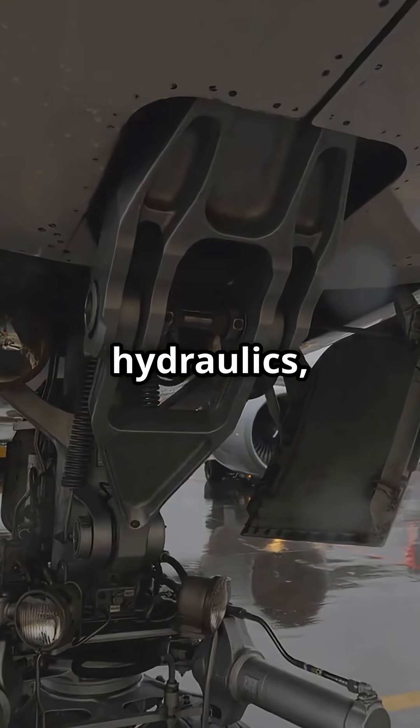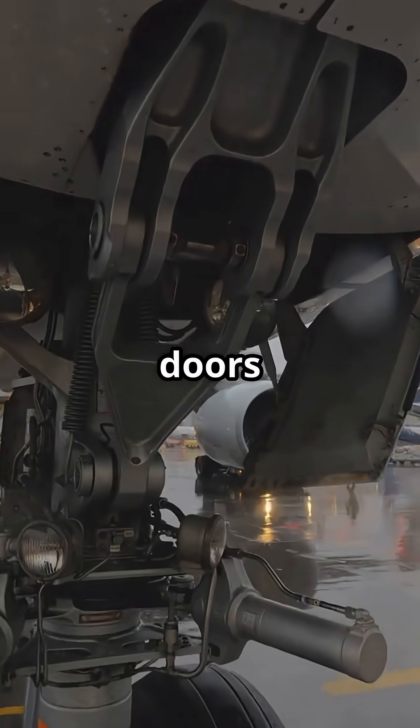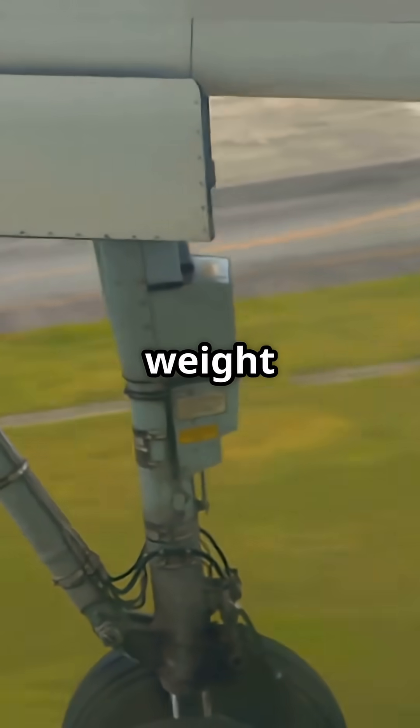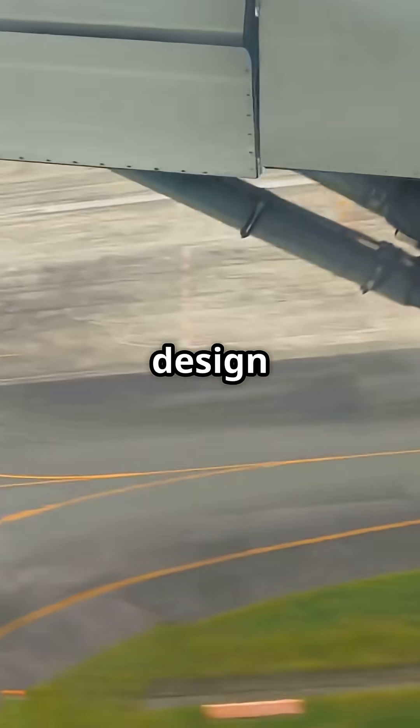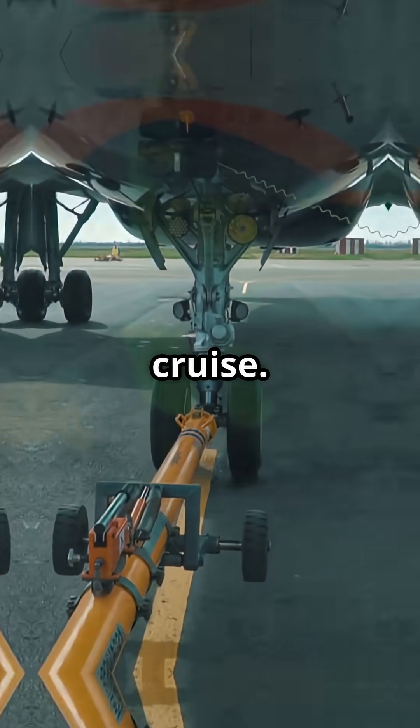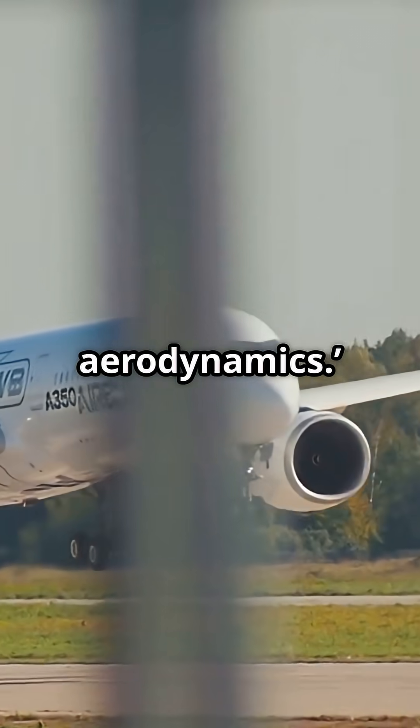Airbus spends the weight on hydraulics, seals, and full doors to gain aerodynamic efficiency and reduce fuel burn. Boeing saves that weight and complexity, keeping the design simple, rugged, and lighter, even if it means a bit more drag at cruise. Airbus says: hide the gear, polish the aerodynamics.